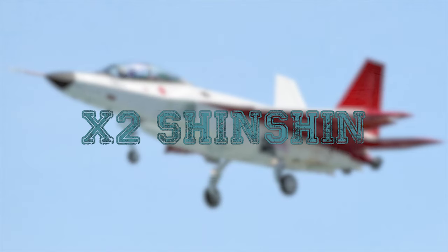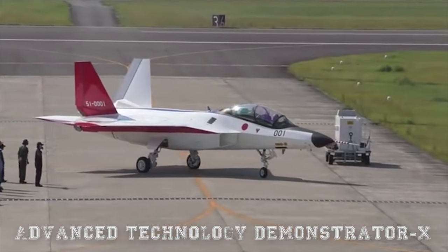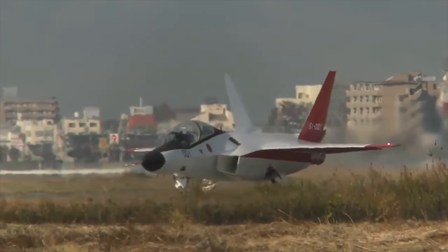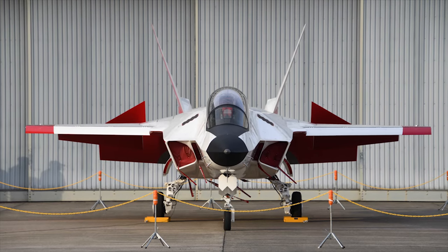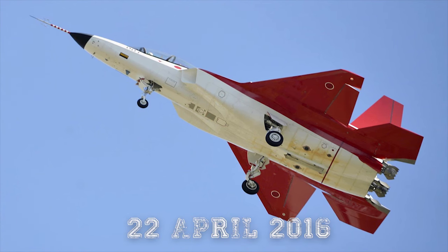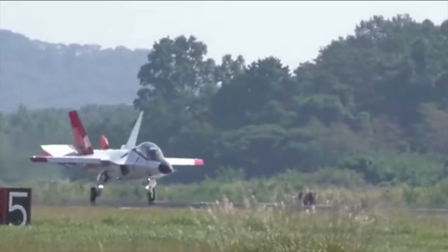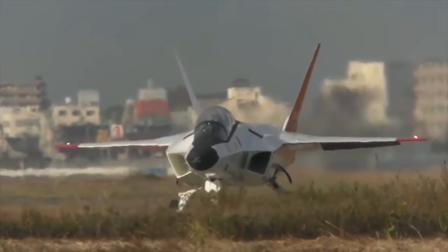Mitsubishi X-2 Shinshin. The X-2 Shinshin, also known as ATD-X (Advanced Technology Demonstrator X), is a stealth experimental technology demonstrator and research prototype designed to demonstrate technologies required for Japanese indigenous fifth-generation fighter aircraft. Many consider this aircraft to be Japan's first domestically made stealth fighter. The aircraft's first flight was on 22 April 2016. Among the planned features of the X-2 is a fly-by-optics flight control system, which by replacing traditional wires with optical fibers, allows data to be transferred faster with immunity to electromagnetic disturbance.